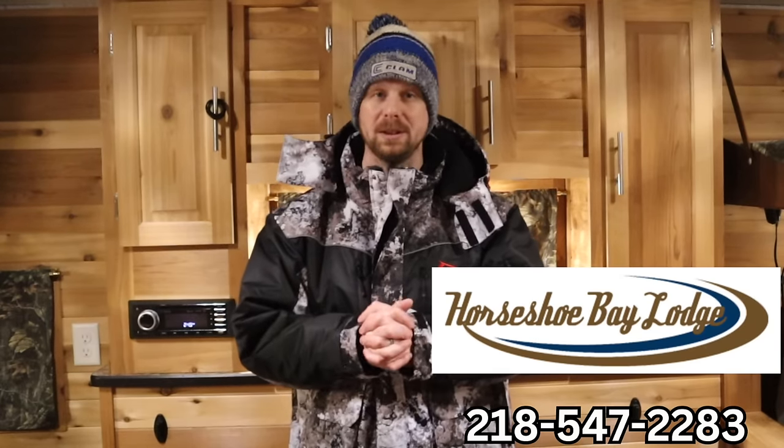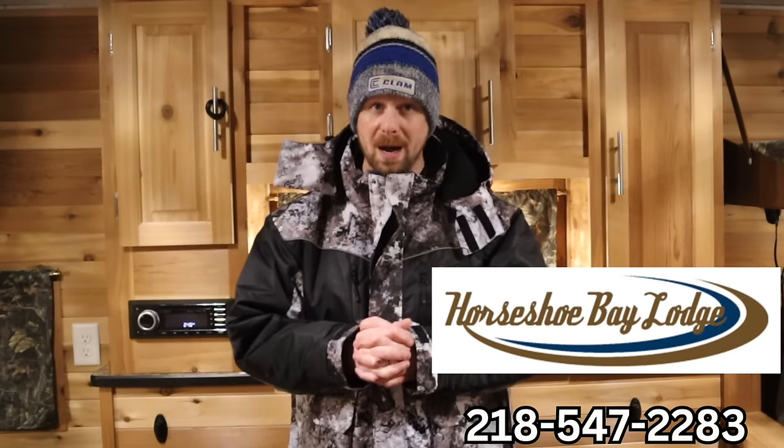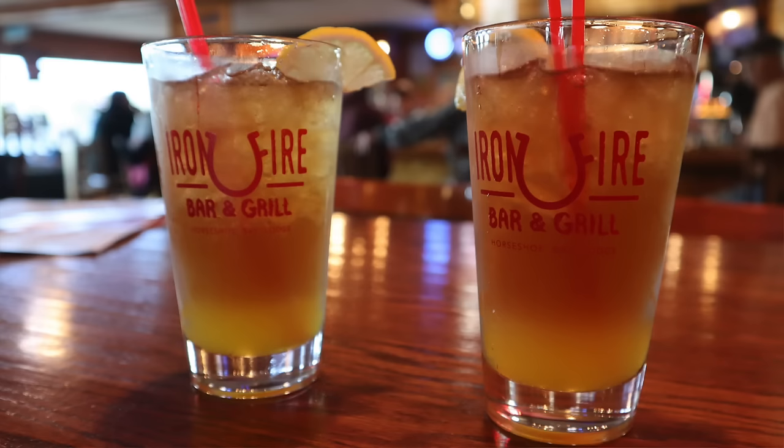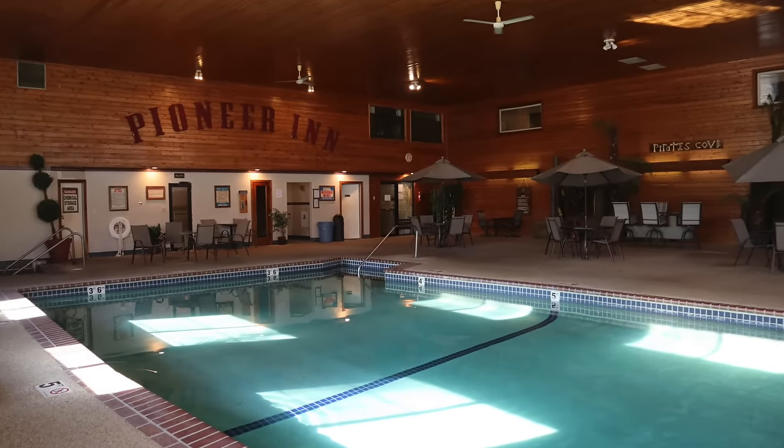If you're looking for a place to stay up on Leech Lake, Horseshoe Bay Lodge has really nice hotel rooms. If you mention Livin' MN Outdoors, you will receive a discounted rate on your room. They also have a full bar and restaurant, live music this coming weekend, a pool, hot tub, and sauna — whatever you could ask for to make a trip an absolute blast.